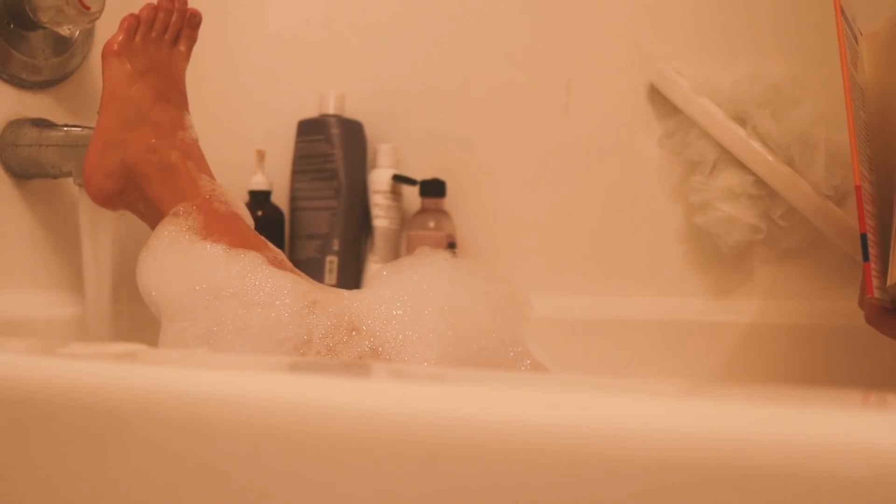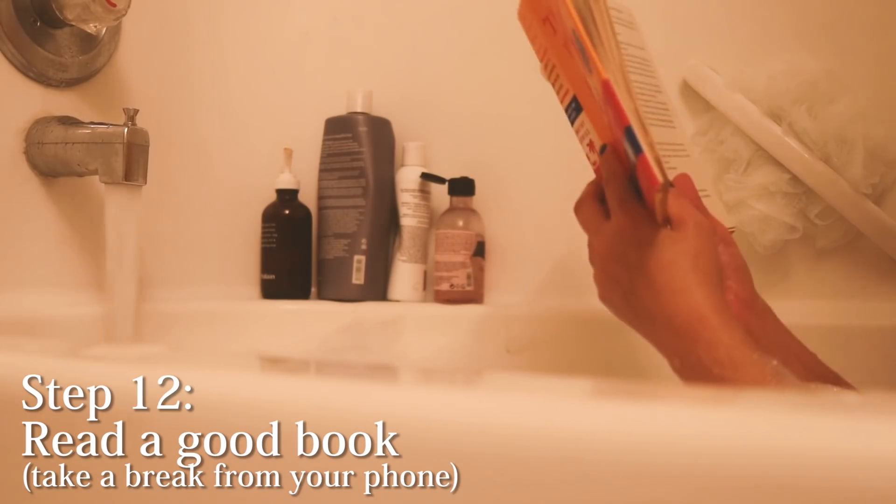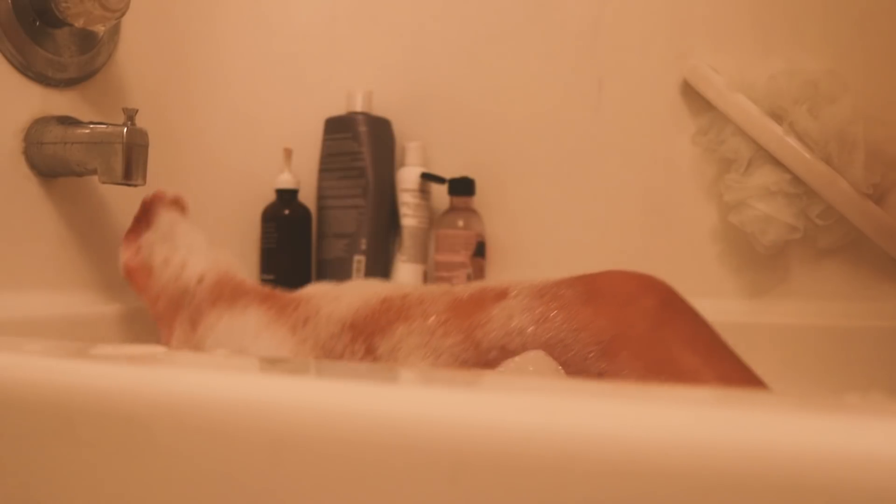I put my drink in the tumbler so I could take it with me to the bathtub, because we are going to have a nice bubble bath. Another great thing about having a bath is it gives you time to take a break from your phone and the screen. It really helps, especially for those of us who are pretty addicted to our phones, to just put it down for a minute. You can take the time to read a book, listen to music, or maybe even meditate while you're in the bath.